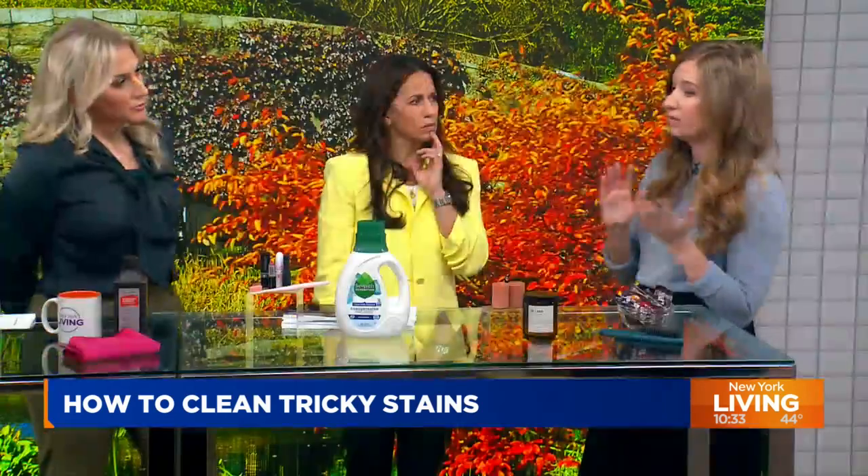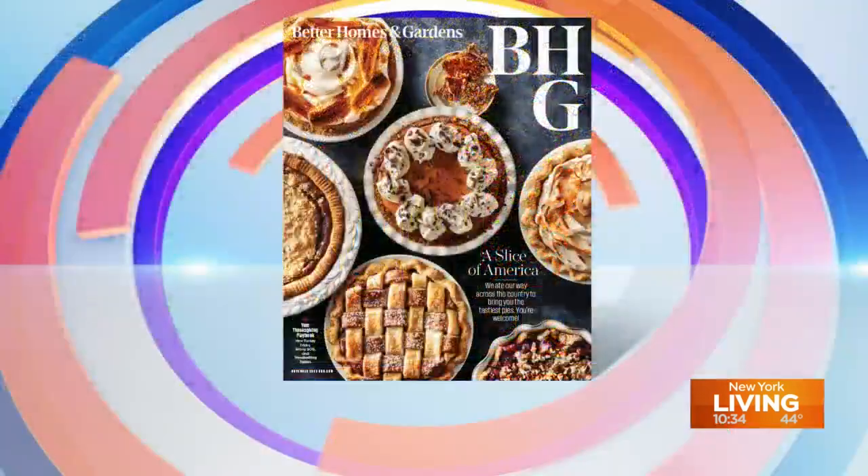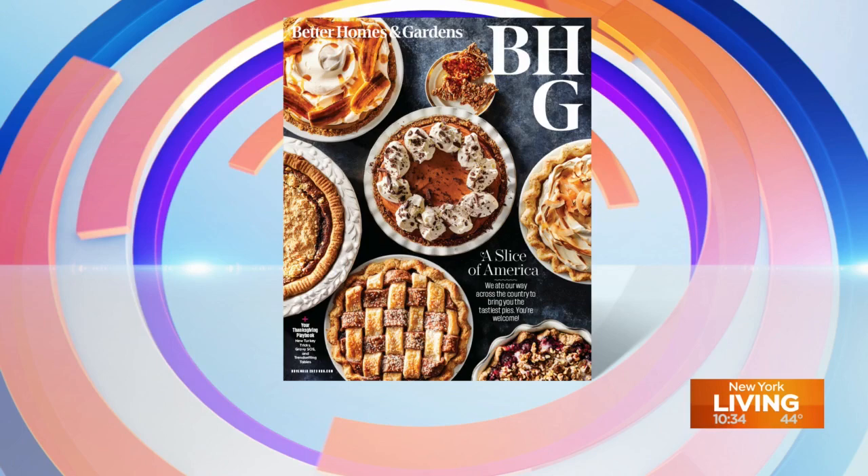Any other tips? Start gentle — always start with your gentlest cleaning solution, see if it works, and if it doesn't, move up. Ultimately you have the heavy hitters like store-bought stain removers. These household items can get the job done with minimal effort. You always want to match your stain to your surface and do your research. You can pick up the latest issue of Better Homes and Gardens, which is out now, and find more tips at bhg.com.